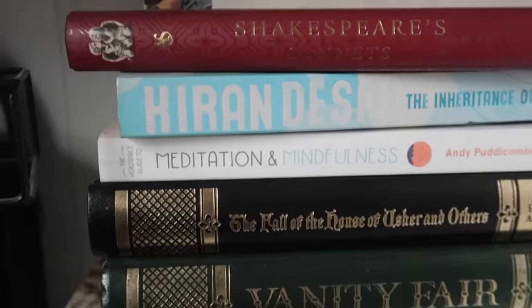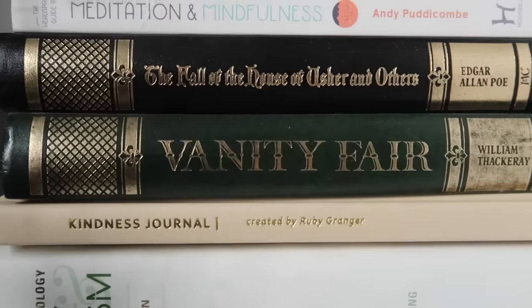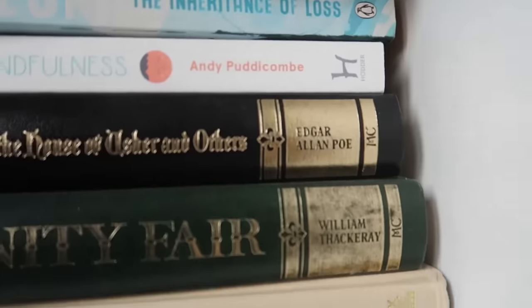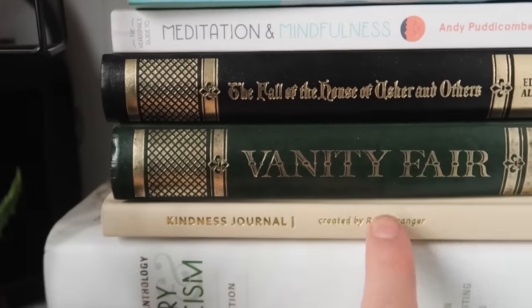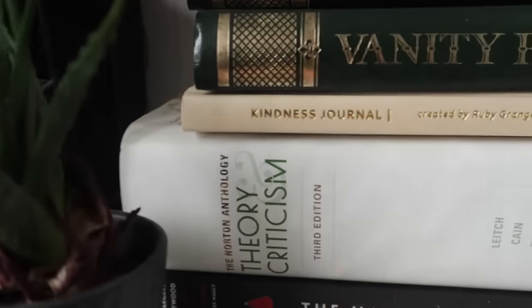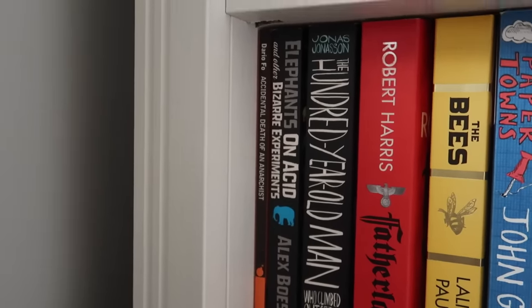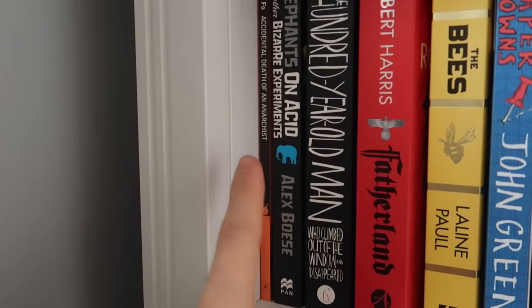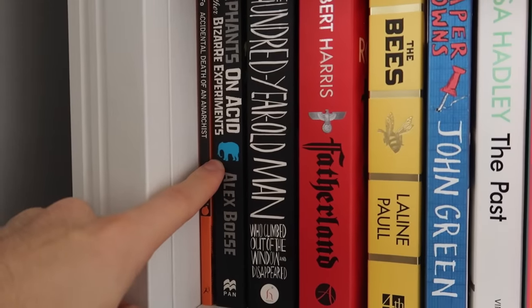On the next shelf we have a collection of Shakespeare's sonnets that I bought in Stratford-upon-Avon where Shakespeare grew up — very very cool. The Inheritance of Loss. Meditation and Mindfulness — I don't know why I own that because I'm not very mindful. The Fall of the... I can't read that title, it's by Edgar Allan Poe, clearly I haven't read it. Vanity Fair. The Kindness Journal by my lovely friend Ruby Granger. A big book of theory and criticism. And another cool edition of The Handmaid's Tale. Then we have The Accidental Death of an Anarchist — what I did my GCSE drama performance on, I played a madman. Elephants on Acid and Other Bizarre Experiments — I remember really loving that when I read it.